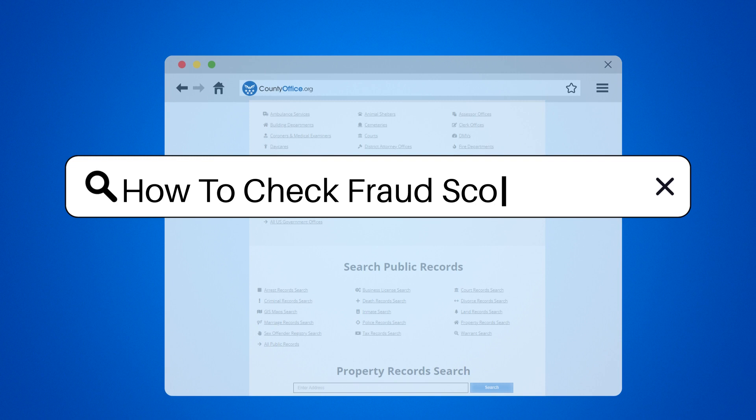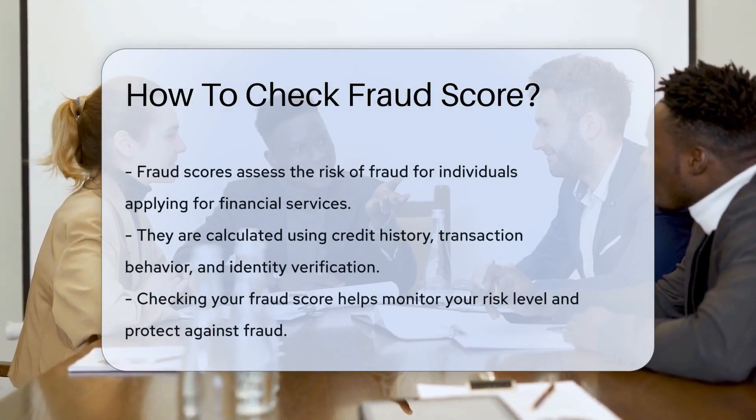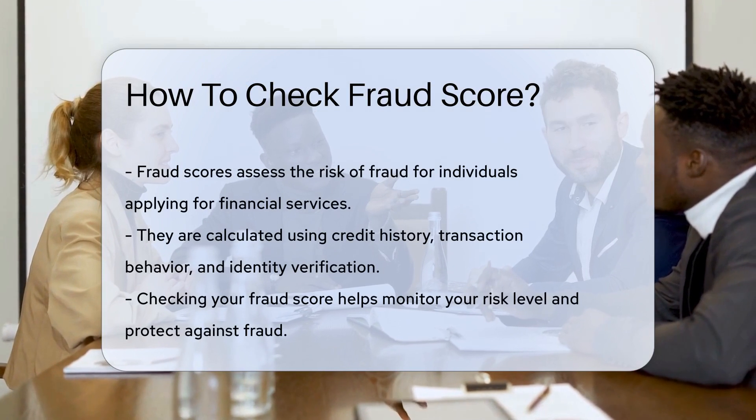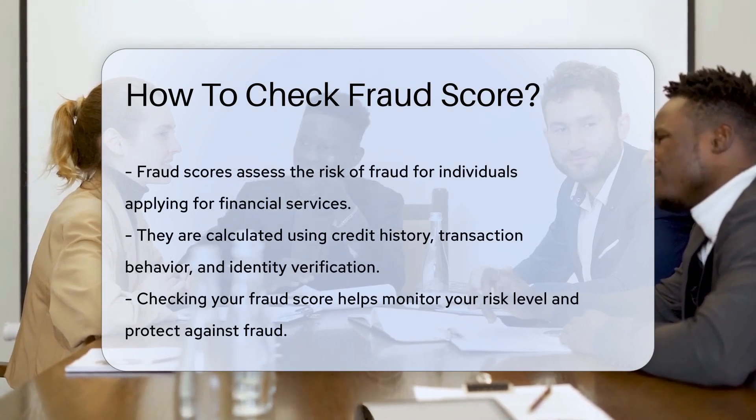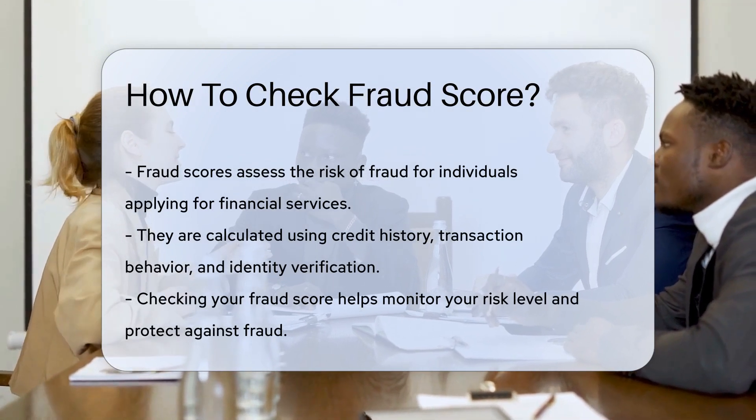How to Check Fraud Score. Fraud scores are used by financial institutions to assess the risk of fraud for individuals applying for services. These scores are calculated based on various factors such as credit history, transaction behavior, and identity verification.